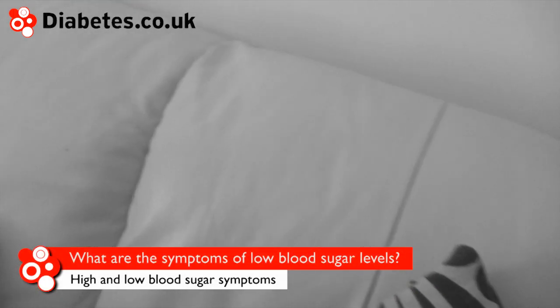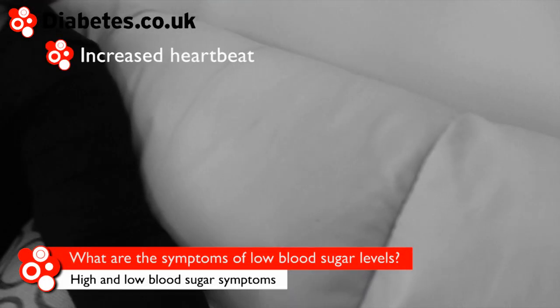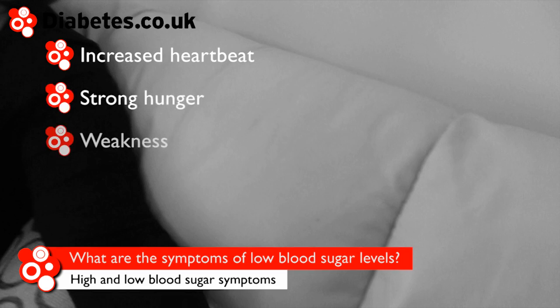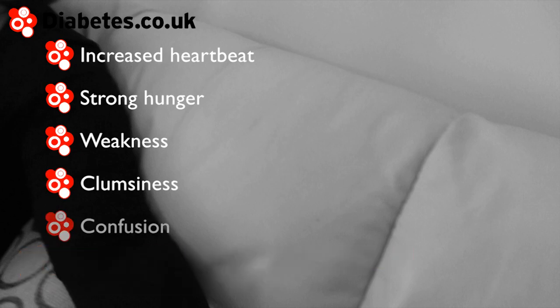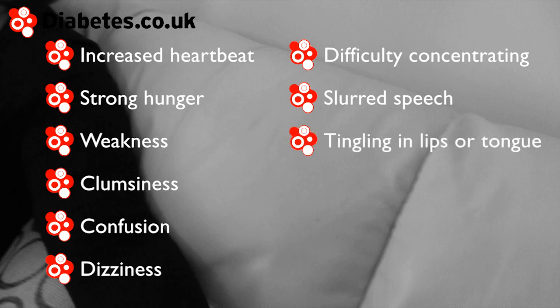Symptoms of low blood sugar can include increased heartbeat, strong hunger, weakness, clumsiness, confusion, dizziness, difficulty concentrating, slurred speech, tingling in the lips or tongue, and irritability.